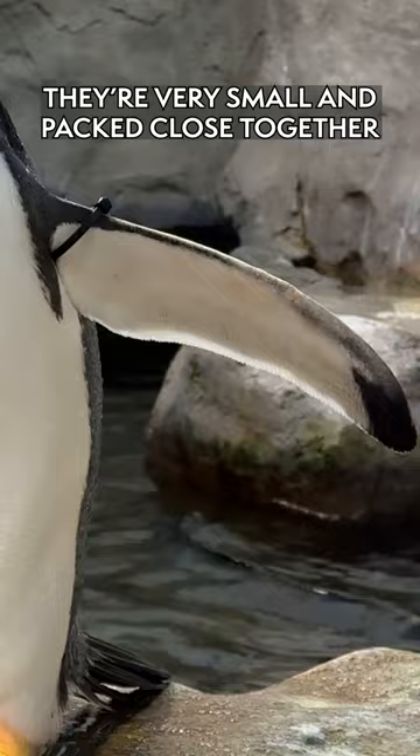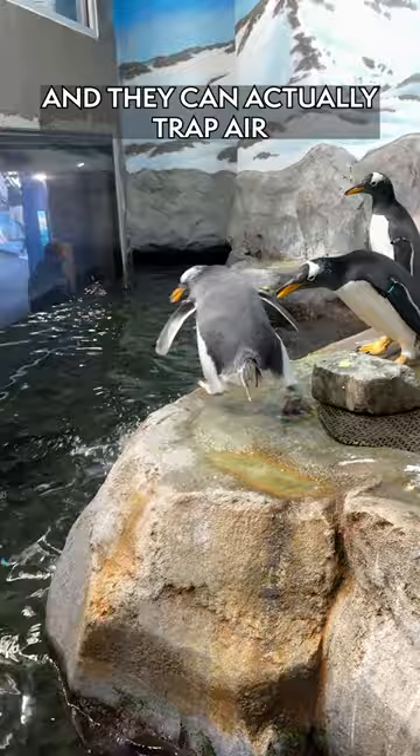Their feathers interlock, and they can actually trap air between their layers of feathers. All of these feathers combined keep them warm in the water.